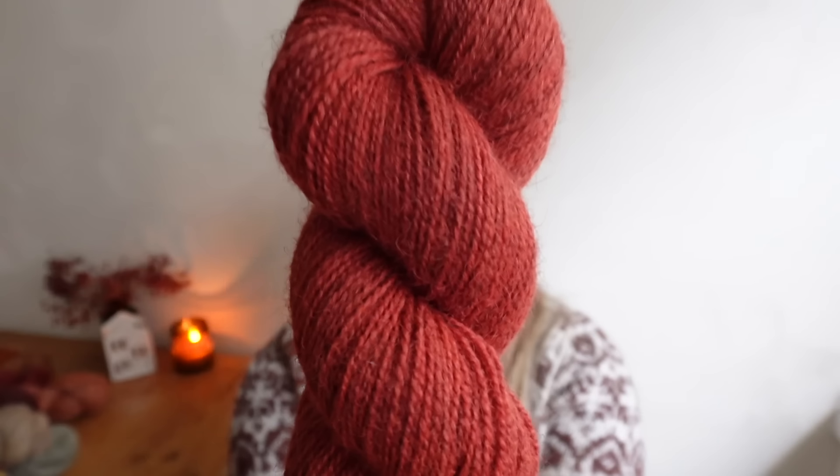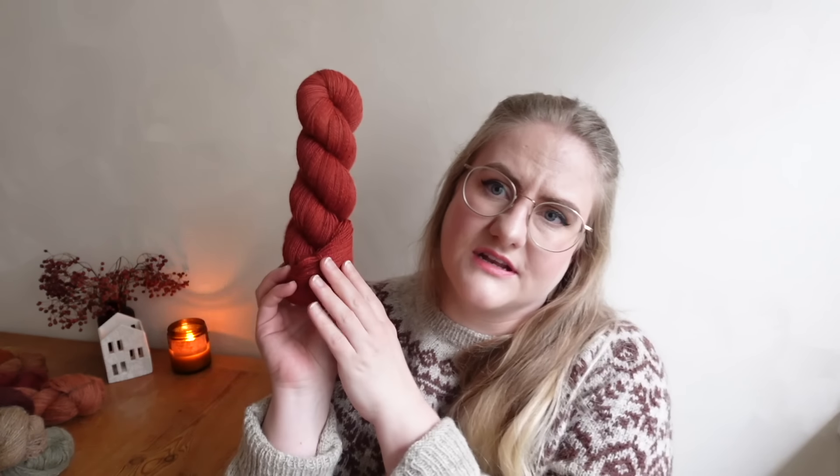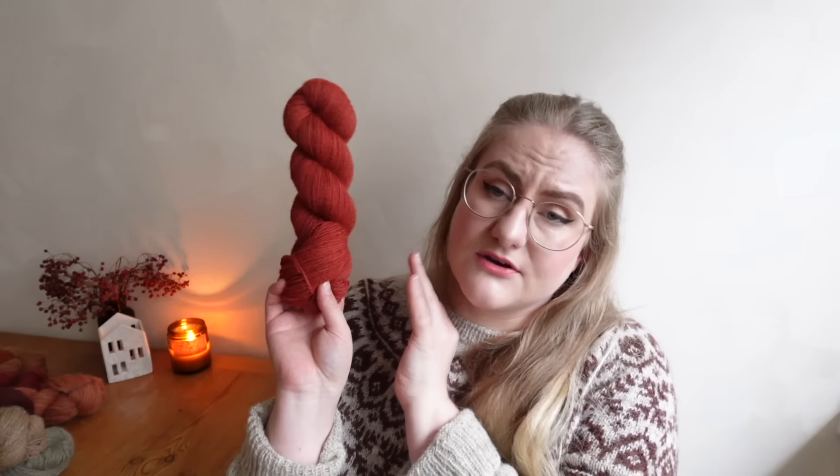Last but not least — well not really the last one but I'll show it to you — this is Cranberry on Over Sock. It looks warmish on camera but I would say it's a true Christmassy red.